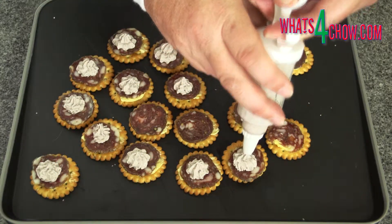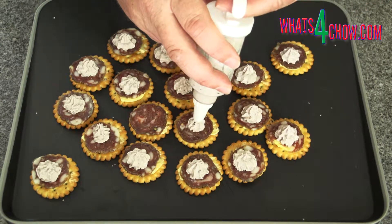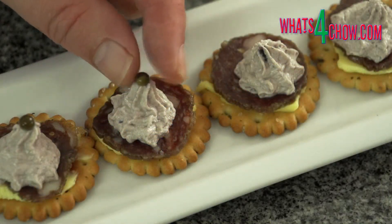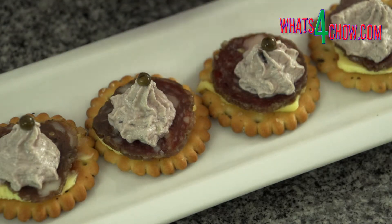Continue until all the crackers are complete. This amount of creamed feta is sufficient to make 60 to 70 crackers. Garnish each cracker with a single pickled green peppercorn. Transfer the crackers to platters and serve.